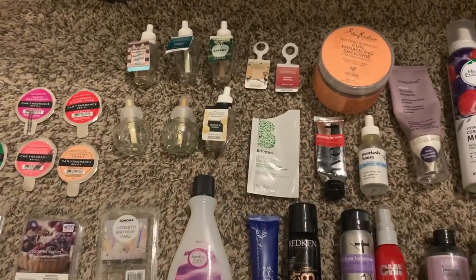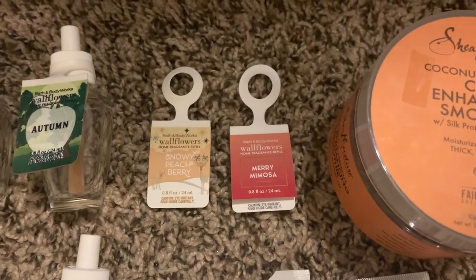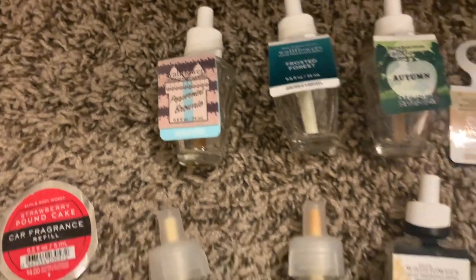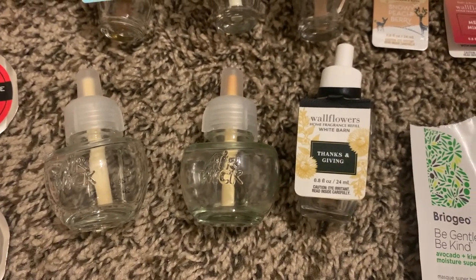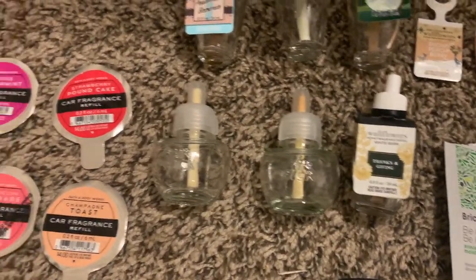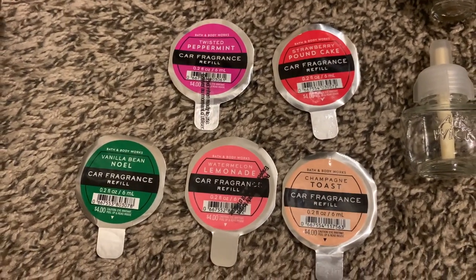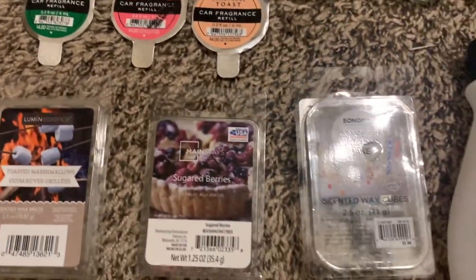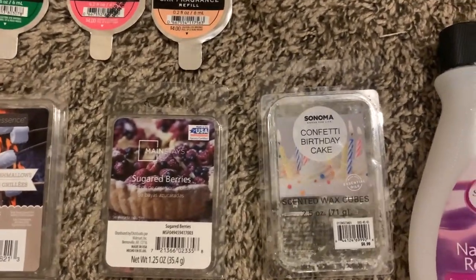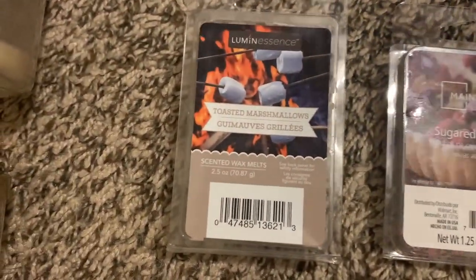We have a little home fragrance category. I currently have two wallflowers going downstairs — Mary Mosa and Snowy Peachberry. I finished autumn frosted forest and peppermint brownie — if they come out with peppermint brownie again I'm definitely picking it up, it smells so delicious. Also Thanksgiving, which I'm definitely getting again next year, and two Air Wick refills — pretty sure they're just the laundry scent. I have five car fragrance refills: strawberry pound cake, twisted peppermint, champagne toast, watermelon lemonade, and vanilla bean Noel. And I just got into wax melts around February, so I only have three finished: Sonoma confetti birthday cake, Mainstays sugar berry, and Luminescence toasted marshmallow from Dollar Tree.